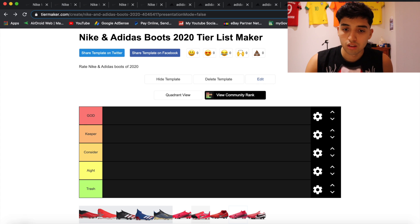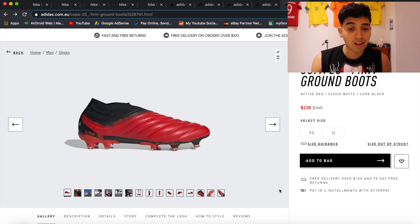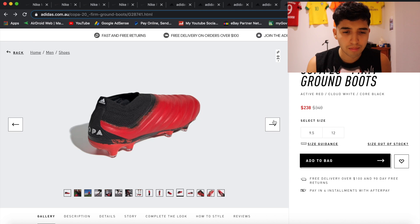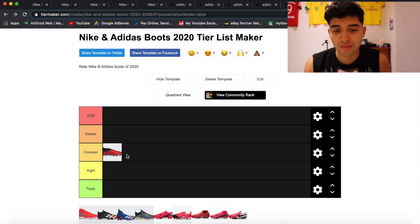We're going to start off with the Copa 20 Pluses, the firm ground boots. If I'm walking into a store and looking at these Copas — I like leather boots — they look kind of cool, kind of clean. It's a red and black colorway. It doesn't have any laces; it reminds me of a Spider-Man boot. They're leather mixed with mesh as well. Would I wear them straight out of the box? Because they're leather, I might consider them. I consider these.